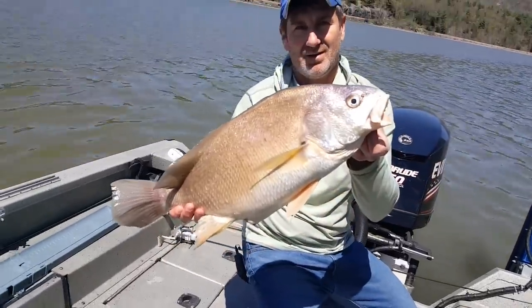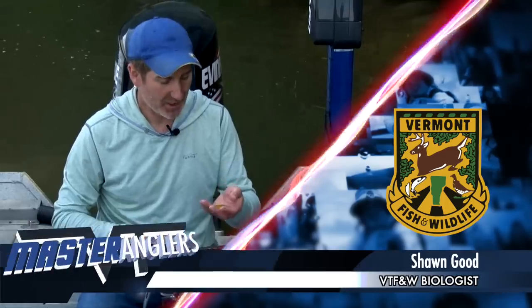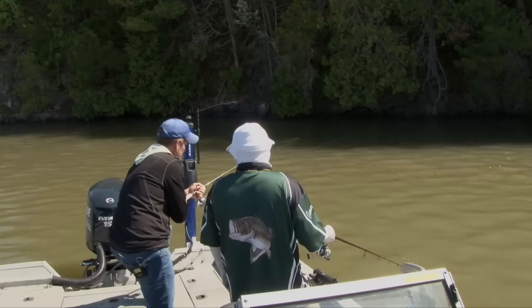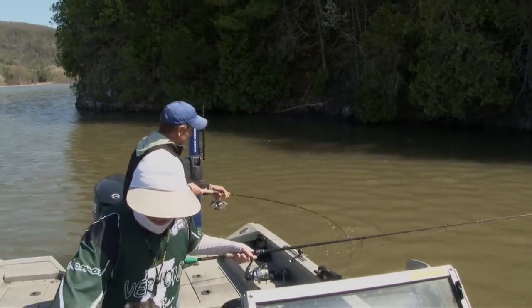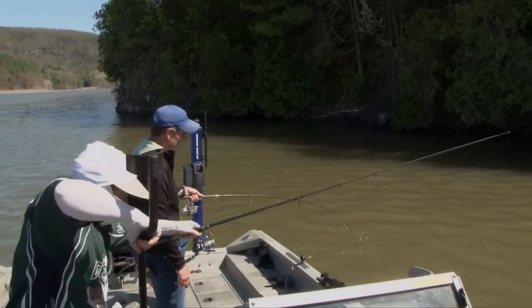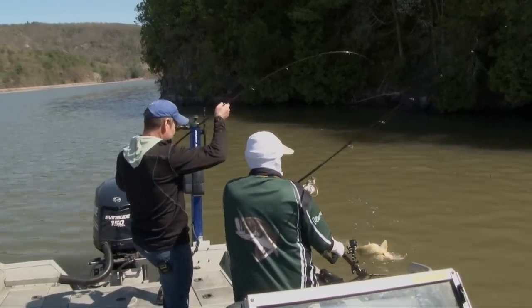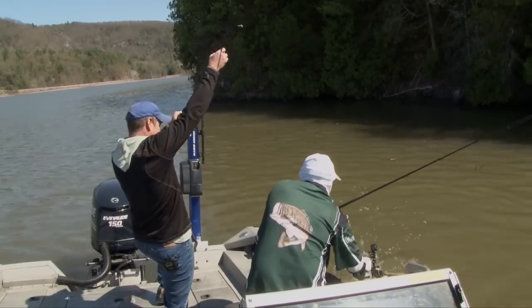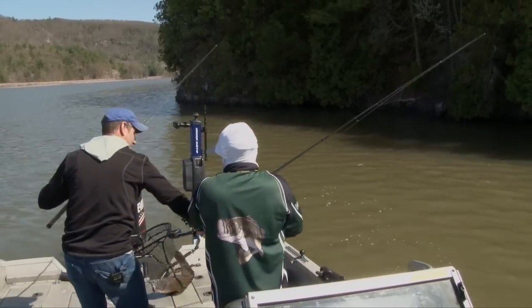Today we're here on Southern Lake Champlain fishing for freshwater drum. It's early May and these things are starting to stack up in some pretty predictable locations. In the spring, as soon as the temperature gets up to about 45 degrees or so, they start moving out of their deeper water winter areas and congregating on a month-long feeding binge before they start spawning in June.